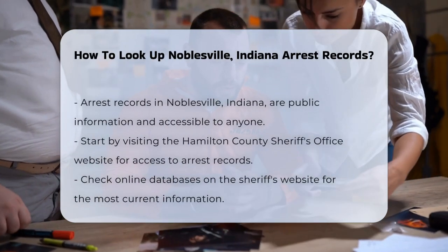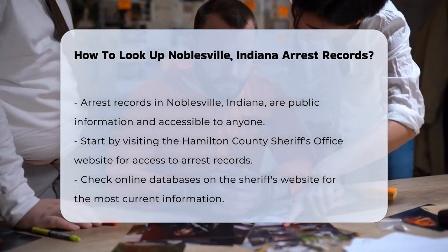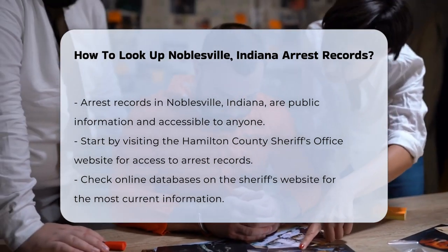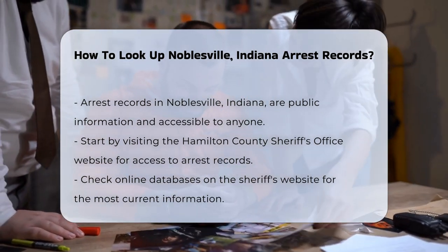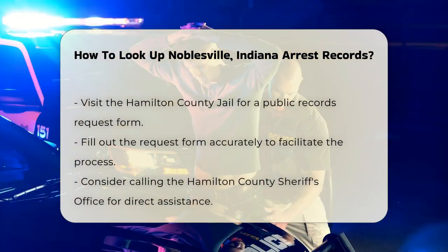Looking up arrest records in Noblesville, Indiana involves several steps. First, you should know that these records are public information — this means anyone can request them. Start by visiting the Hamilton County Sheriff's Office website. They often provide access to arrest records and related information. Check their online databases for the latest updates.